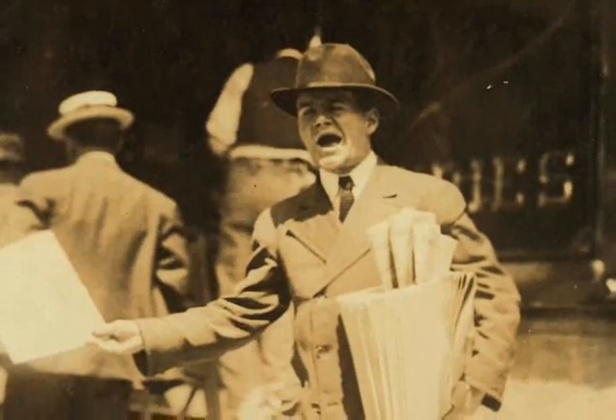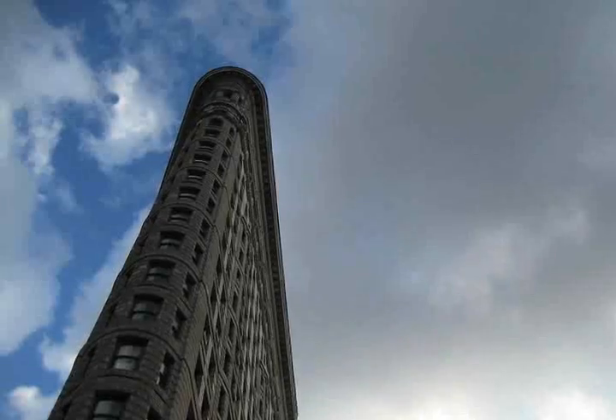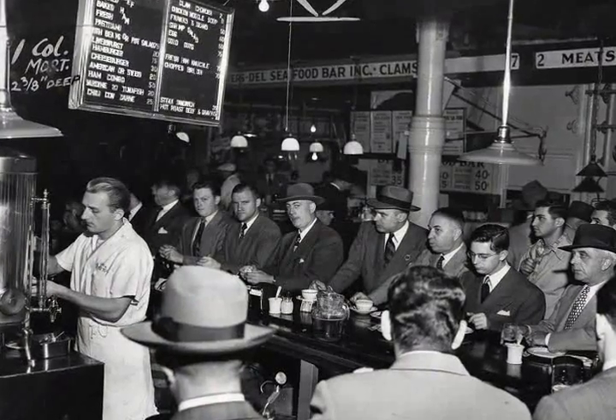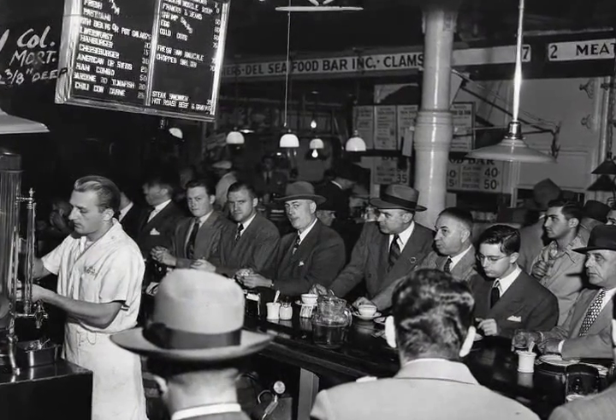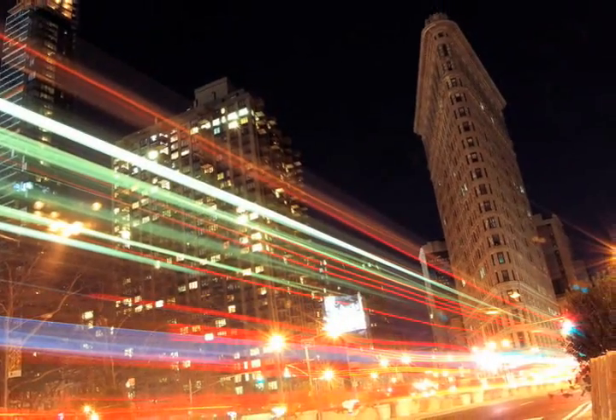Critics at the time did not think the tower would have the bulk or strength to withstand high winds and labeled it Burnham's Folly, expecting that it would soon tumble to the ground. Locals placed bets on how far the debris would spread when the structure blew down. Well over a century later, however, the building still stands.